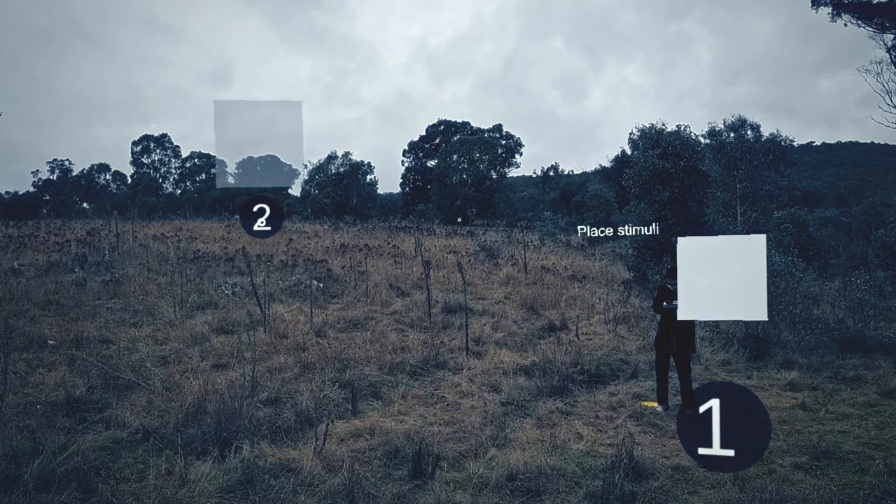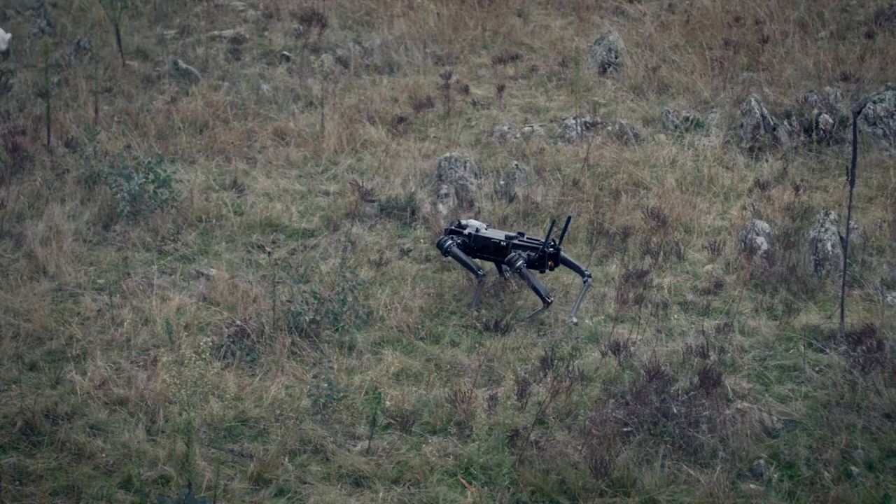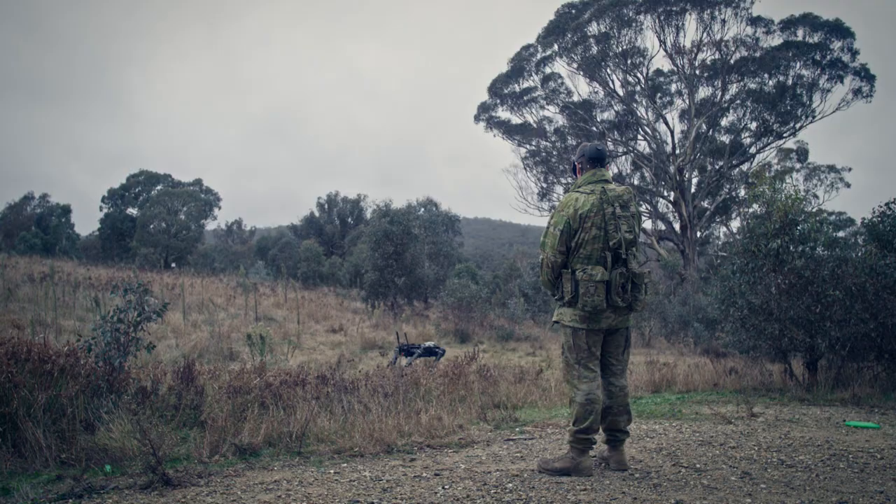We conducted two short demonstrations today. The first demonstration showed a soldier operator commanding an autonomous system, being the Vision 60 Ghost Robot, to a series of waypoints along the ground, and this was conducted successfully.